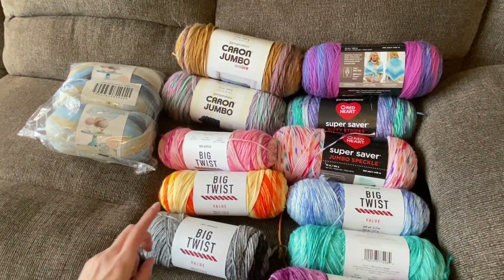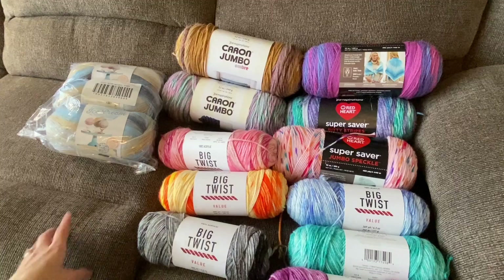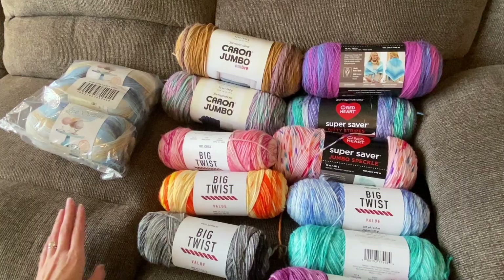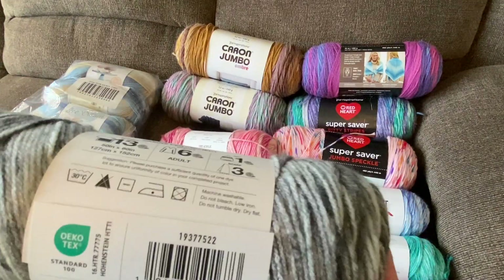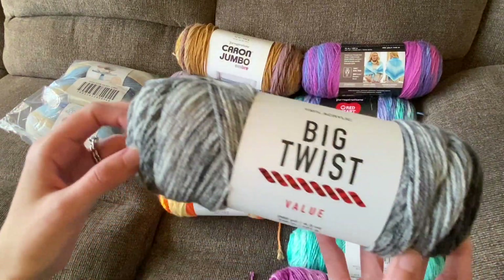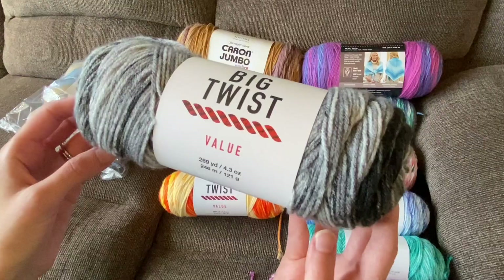I'm not sure on the price of these yarns — they were all on sale and then an additional 25% off, so I did get good deals on the whole yarn haul. Next, I tried out this Big Twist Value in the Ombre colors. I purchased one of each — they have six colorways — and I'll probably just make beanies to try these out and see how they work up.